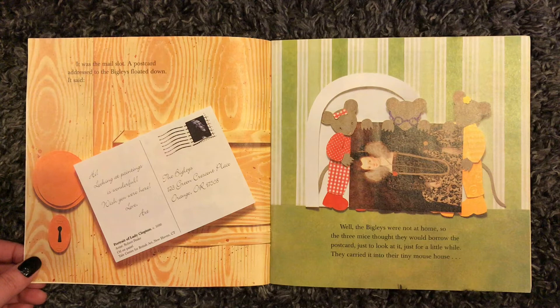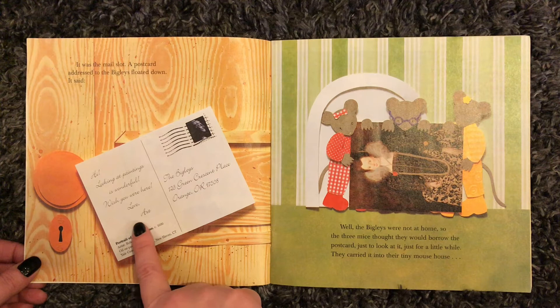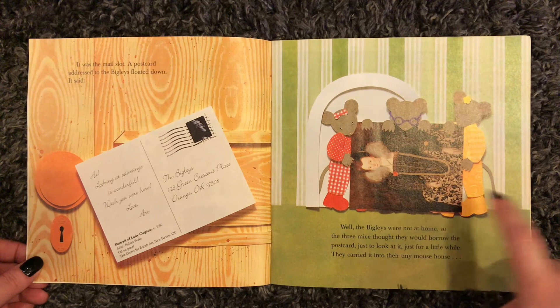It was the mail slot. A postcard addressed to the Bigleys floated down. It said, "Hi, looking at paintings is wonderful. Wish you were here. Love, Art." Sounds like somebody's name — maybe it's short for Arthur. Well, the Bigleys were not home.